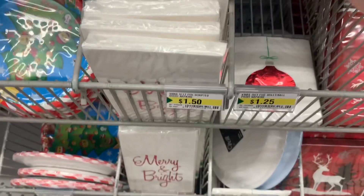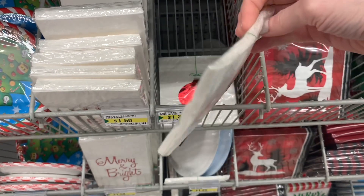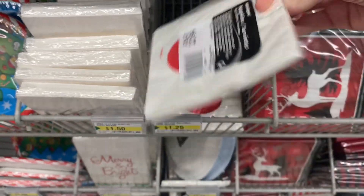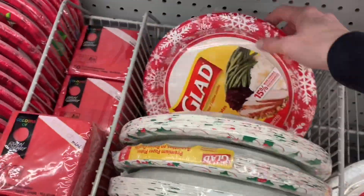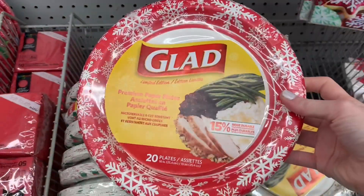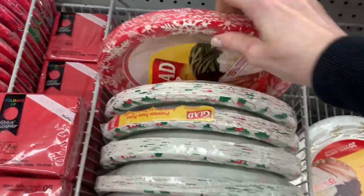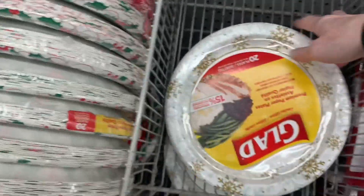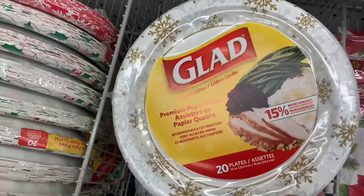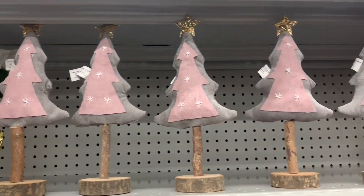'Merry and Bright' — I love these. 16 count for only $1.25 or $1.50. I love the metallic foiling on these, so cute. These ones were smaller, more of a dessert napkin. And look what I found — actual Glad plates. These are heavy duty; you can just feel the quality on them. I think there were 20 in a pack for $4. Look at all the different options. I like the snowflake ones, they're really pretty. Apparently everyone else did too — there was only one left.